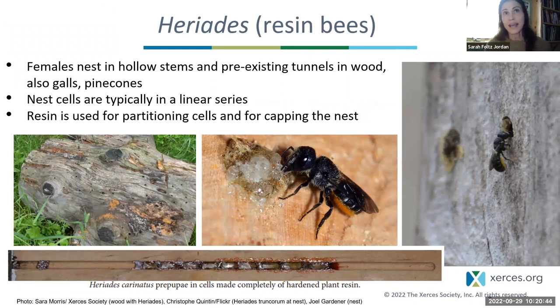Moving on to another group, the Heriades or resin bees. These bees nest in hollow stems and pre-existing tunnels in wood; they're also known to use galls and pine cones. These are smaller bees. The nest cells are typically in a linear series, and they use resin for partitioning cells and capping the nest. I should note that there are wasps that also cap with resin, so if you see resin capping an opening in a log, it's not necessarily a resin bee — same goes for mud at a nest entrance, which could be a number of wasps that also use mud.